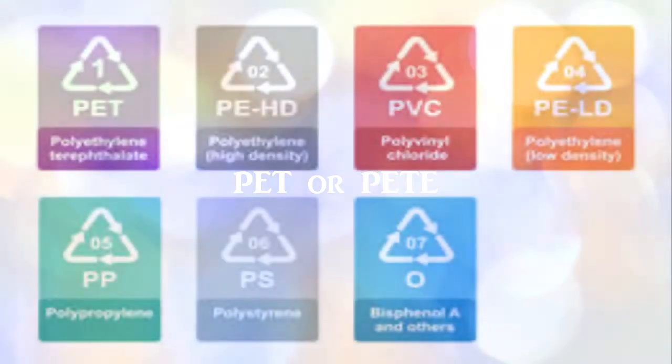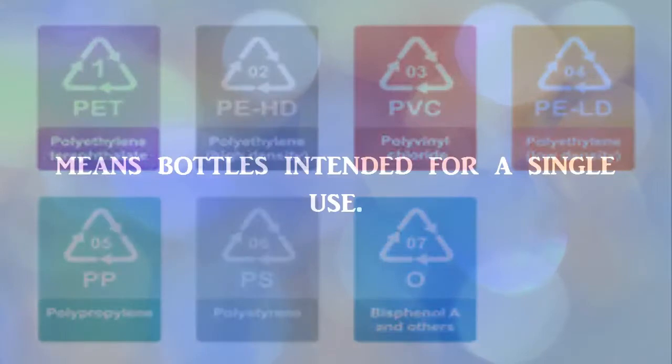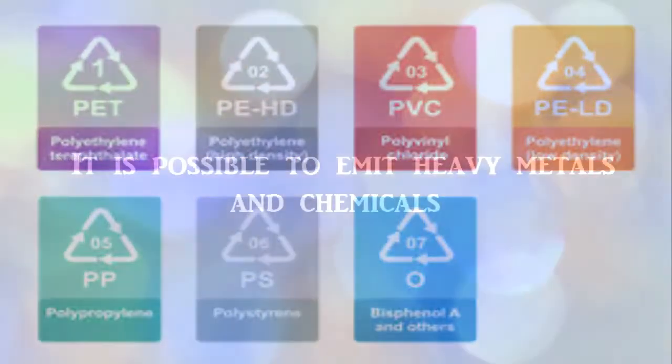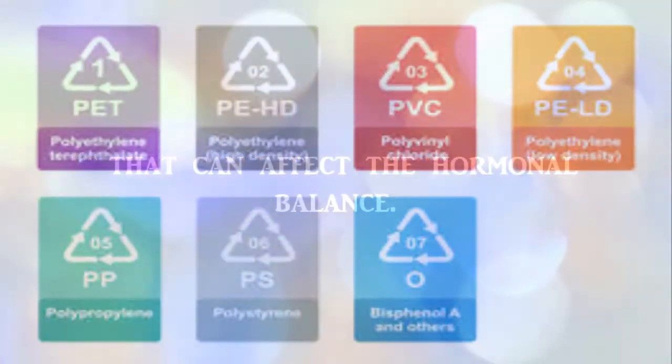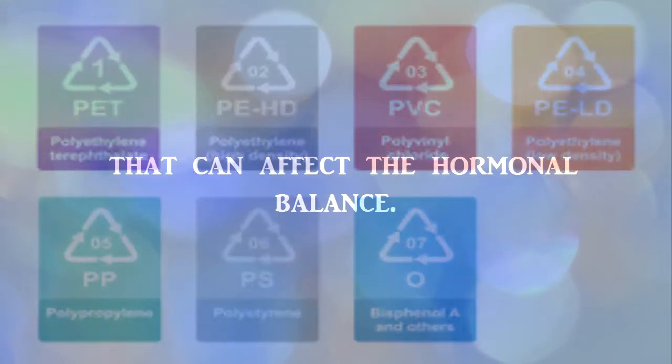PET or PETE means bottles intended for a single use. It is possible to emit heavy metals and chemicals that can affect the hormonal balance.